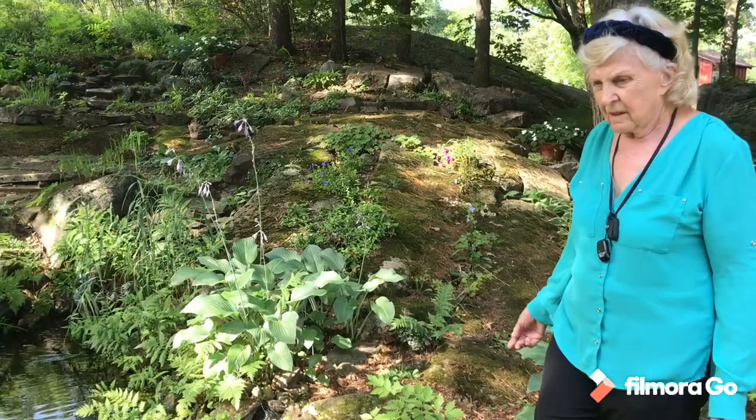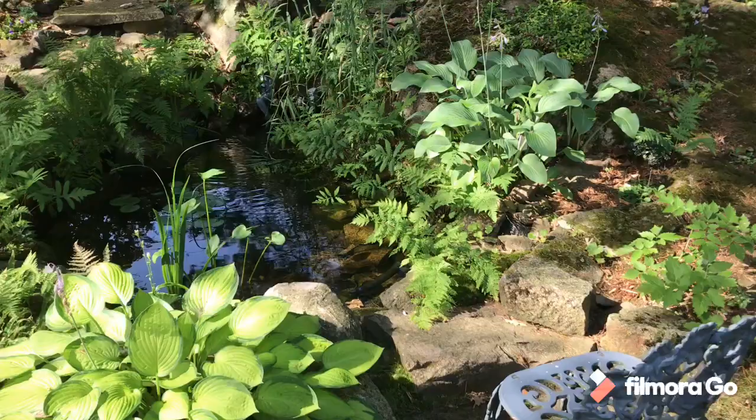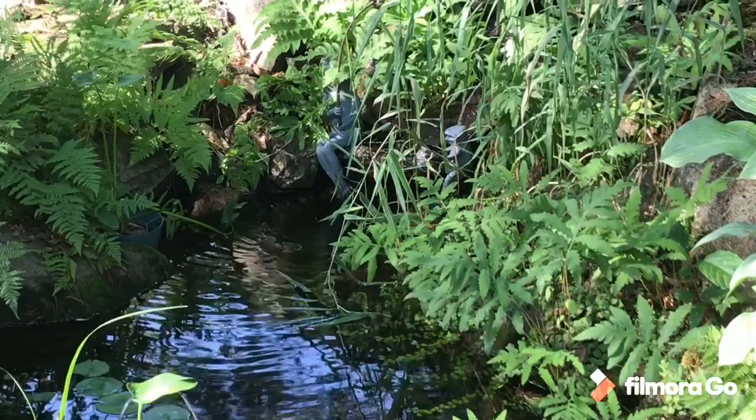This is the wine bar. Around sundown it's a nice place to sit with a cool glass of wine and watch the water and listen. The sound of the water is just lovely. The metal frogs sitting there were a gift from friends from Georgia.